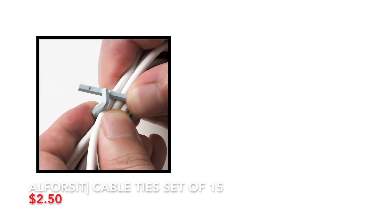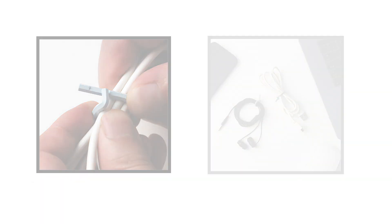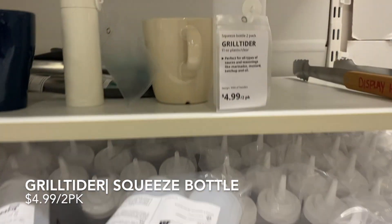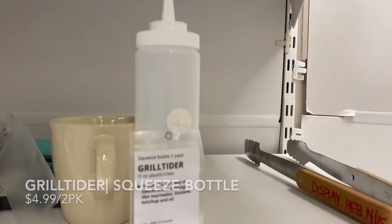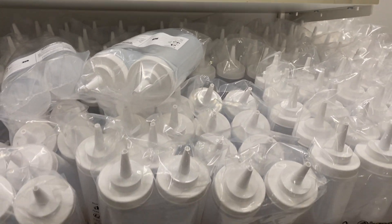Cable ties are a great way to organize all cables, and I love how you can use these over and over again. I got these to decant my ketchup and mustard — they take up less room in the fridge and they look more aesthetically pleasing.